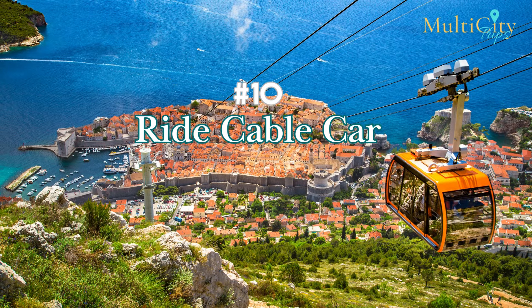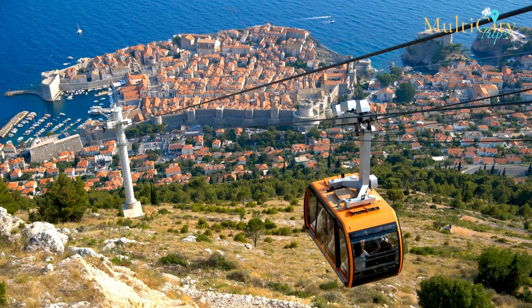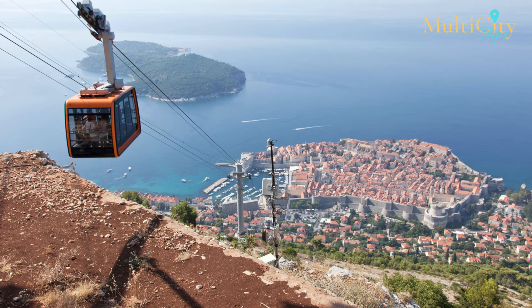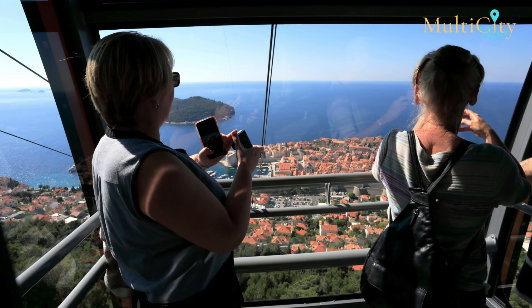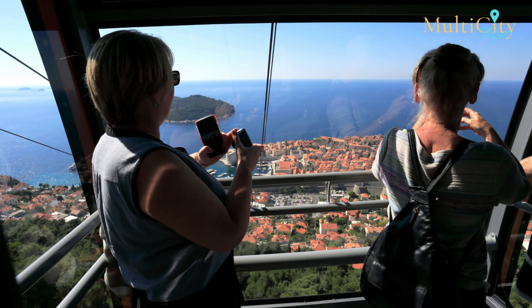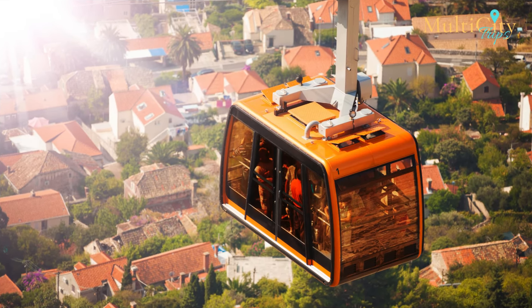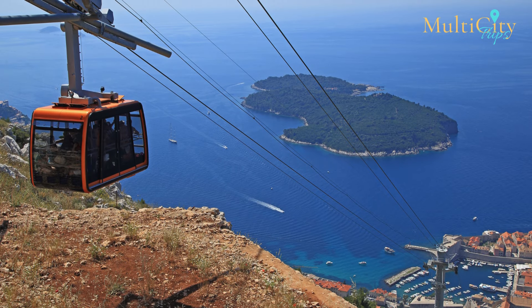Number 10: Ride the Cable Car. Last but not least, conclude your trip to Dubrovnik with a cable car ride. The station is only a few minutes' walk from the old town, and by paying a small fee, you can ride to the top of Mount Surt for scenic views. As the cable car ascends, the view encompassing the old town, Lokrum Island, and the Adriatic Sea grows increasingly beautiful. However, keep in mind that the cable car is a popular attraction and is very crowded in the peak tourist season. Therefore, it's a good idea to check the operating times beforehand and go earlier in the day to avoid the crowds.